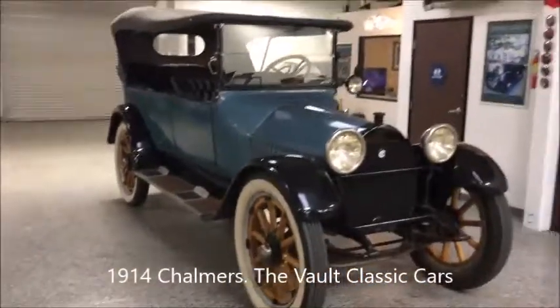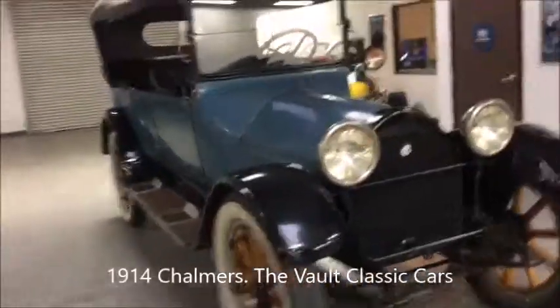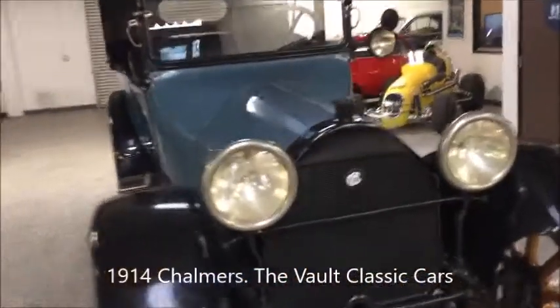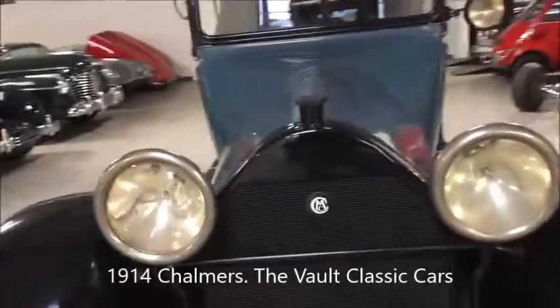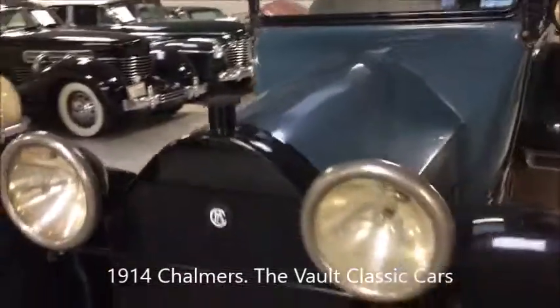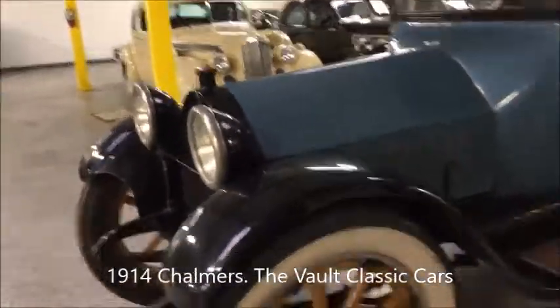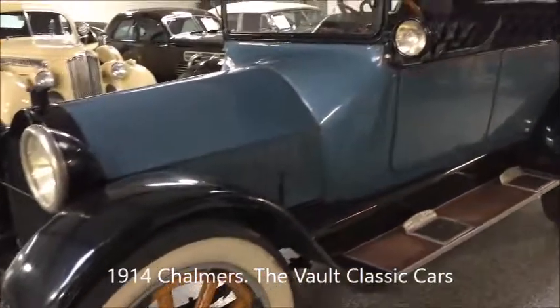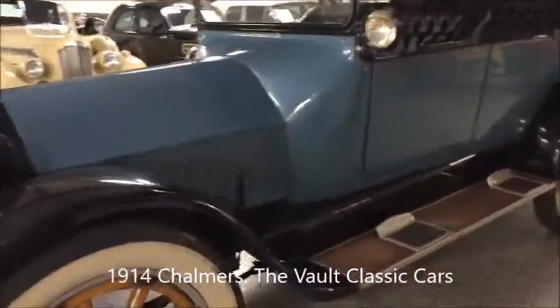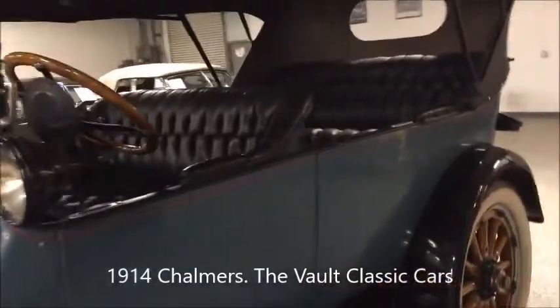It's so big it almost doesn't fit in the camera. Chalmers is very advanced — it had the starter generator, it had pressure oiling to the mains, T-head, six-cylinder, valves on both sides, so it's a dual cam flathead T-head. A very interesting car.